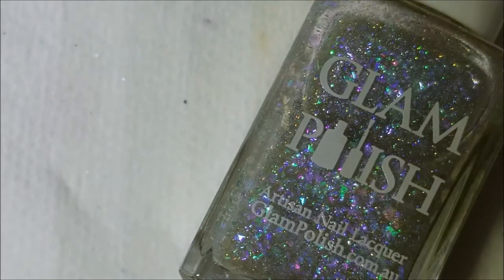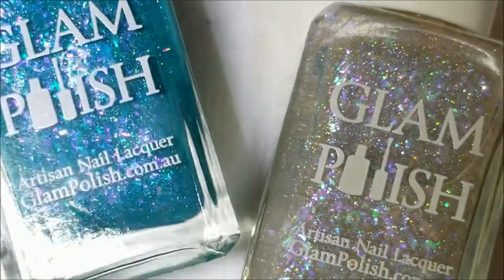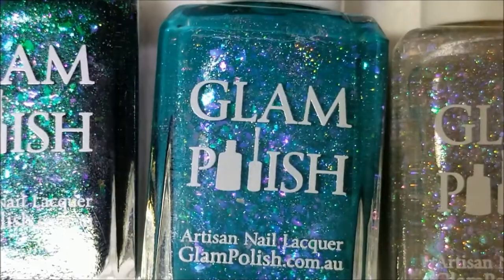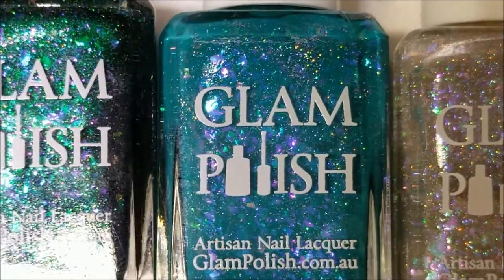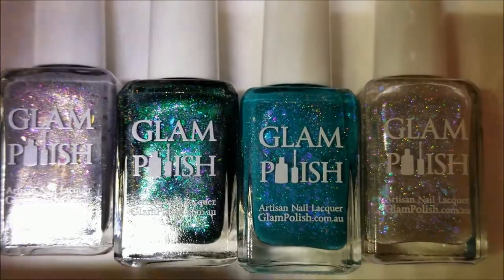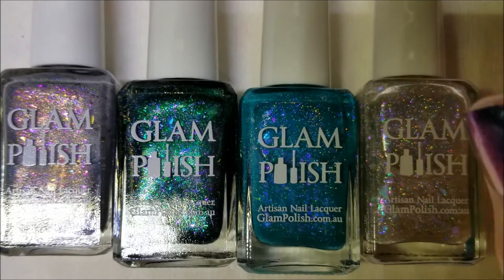All right guys, that is my haul! I'm going to get the My Little Pony collection ready and we're going to go ahead and swatch and review that. Thank you for watching my haul and I will see you all very soon — bye!